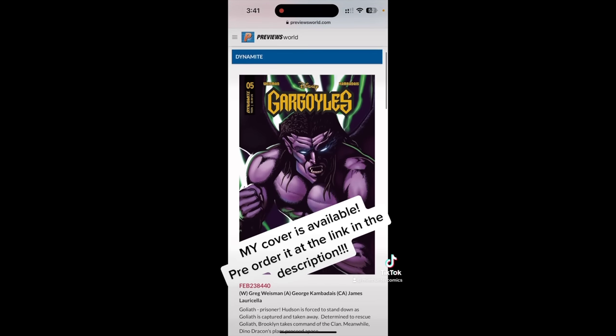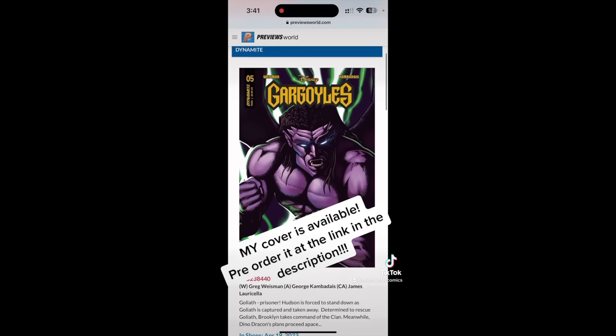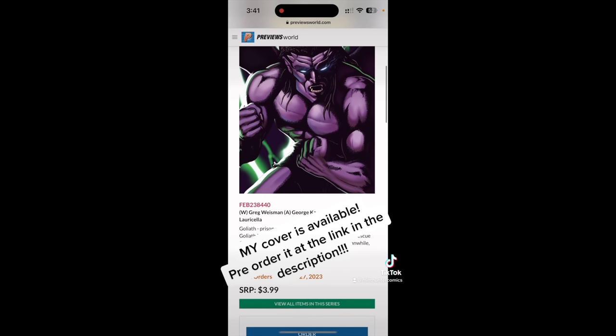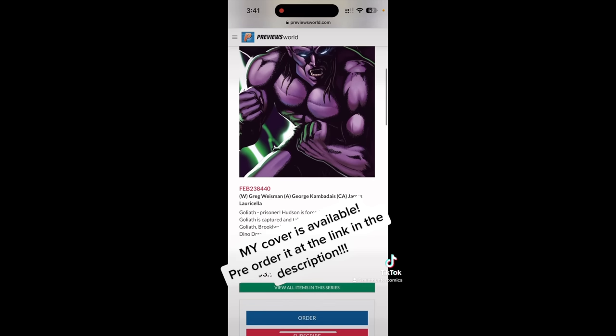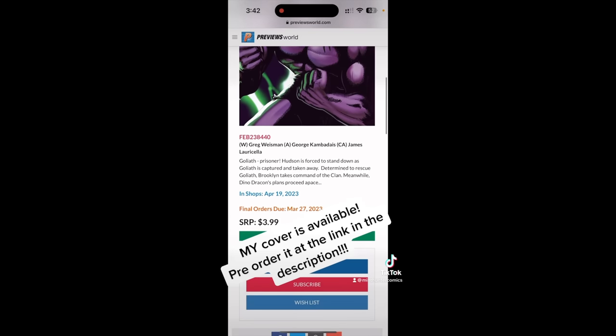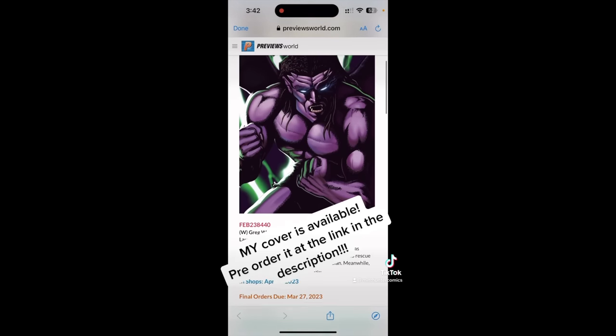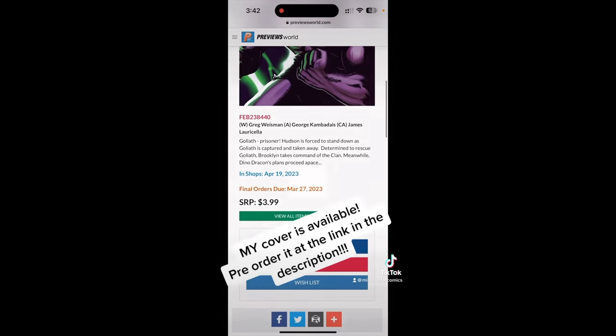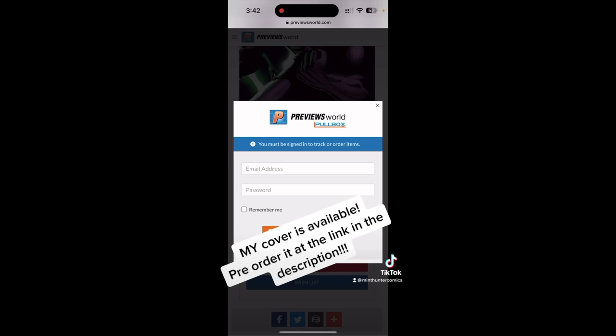It is officially my cover of Gargoyles number five — that is absolutely insane. I have my own cover, childhood dream right there. This is absolutely awesome. Make sure you ask your retailer to order your copy in store, or you can get it online right here. I'm going to be getting a bunch of copies myself to send to my friends and family. I'm very excited to announce this — here's to many great things to come.